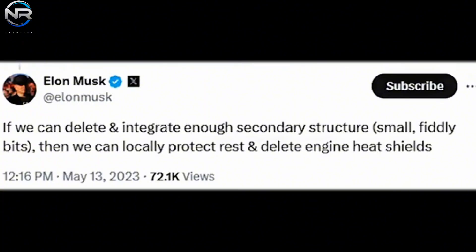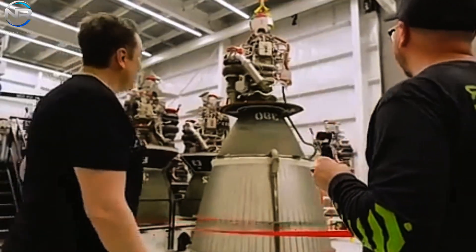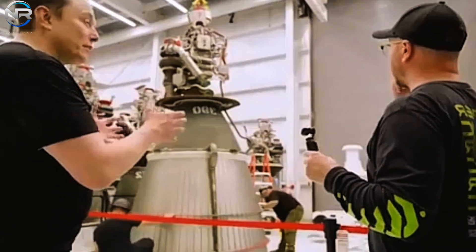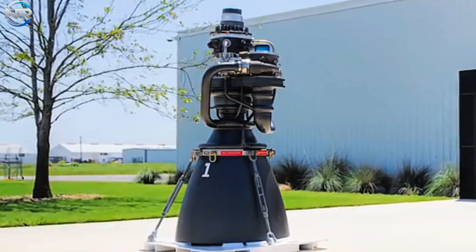The heat shield plays a crucial role in managing the extreme thermal conditions experienced during launch and reentry, so how do you remove it without damaging the engine itself? Elon Musk explained that if enough secondary structures and small complex components can be removed and integrated, then the engine heat shield can be locally shielded and eliminated entirely. All of the components are regeneratively cooled — with the heat shield removed, the Raptor is exposed, so there's an integral cooling circuit throughout. What looks simple on the outside is actually quite complex on the inside, as even the pre-burner and gas manifold have been internalized.